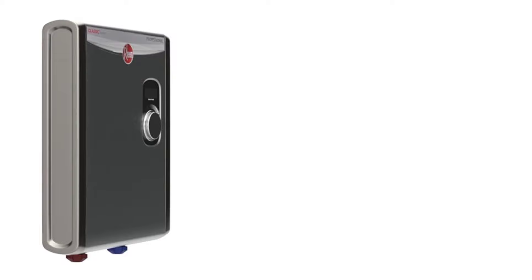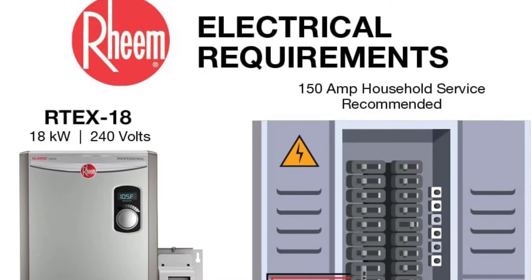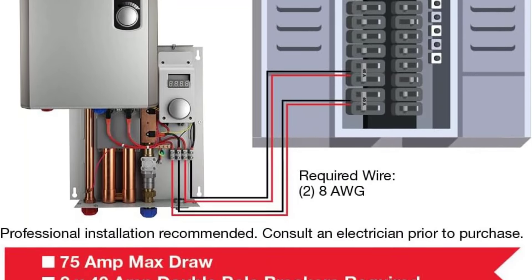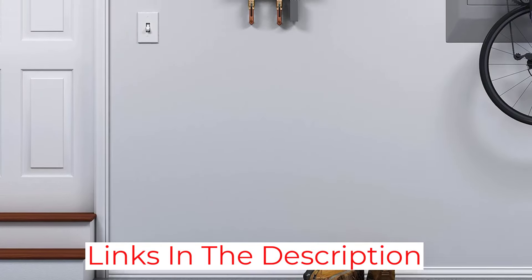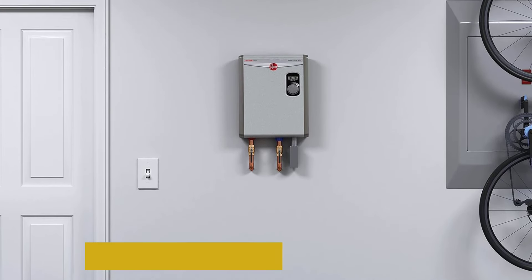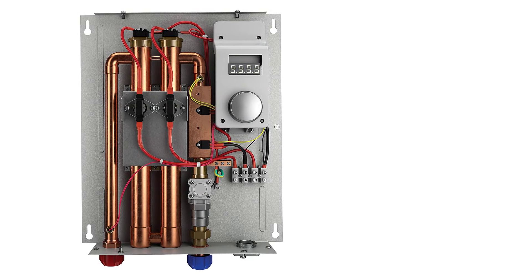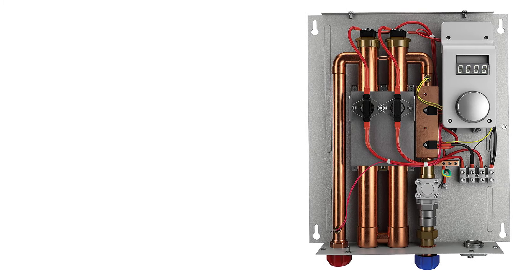This model, which has a flow rate up to 3.51 GPM, is small enough to be installed for point-of-use applications, or it can be installed in other locations such as a basement or attic. Keep in mind that it's not impervious to freeze damage, so it shouldn't be installed anywhere that temperatures may fall below freezing. As an electric tankless water heater, installation is straightforward. The manufacturer recommends professional installation, but this model is ventless and requires only a connection to two 40-amp double pole breakers.